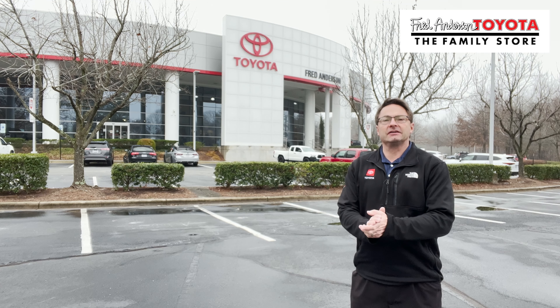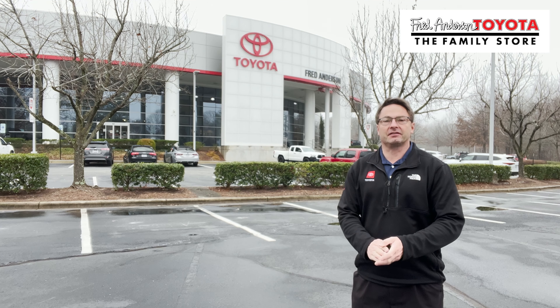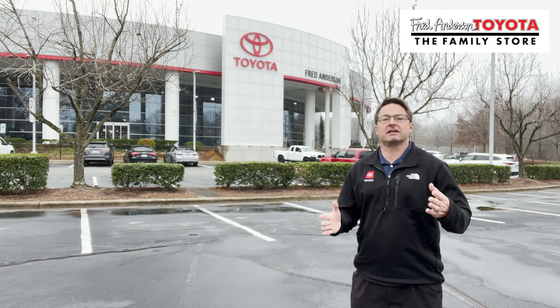Hi everyone, I'm Jeff Teague, social media director with Fred Anderson Toyota in Raleigh, North Carolina. Today we're going to tell you about two vehicles that are for sale.